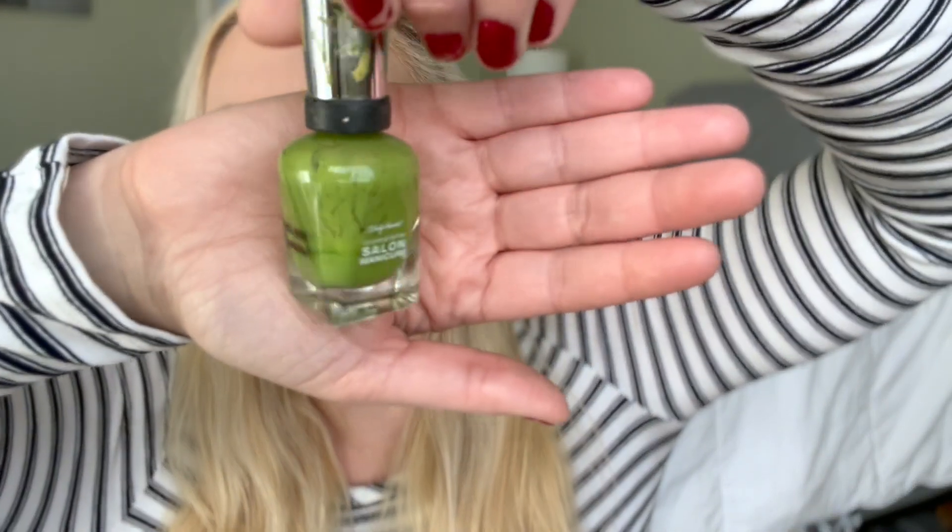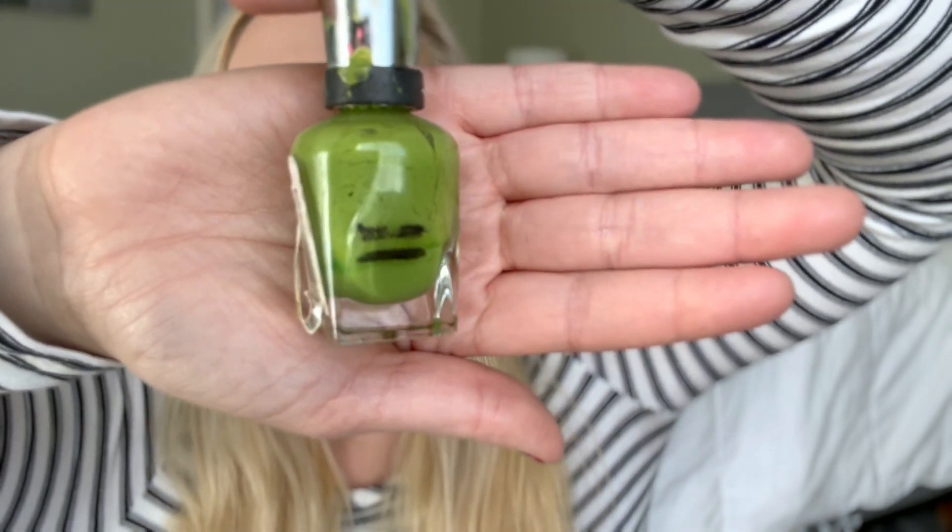This green polish was next and it is the Sally Hansen Grass Slipper. I am so close to finishing that — we just again didn't make it.